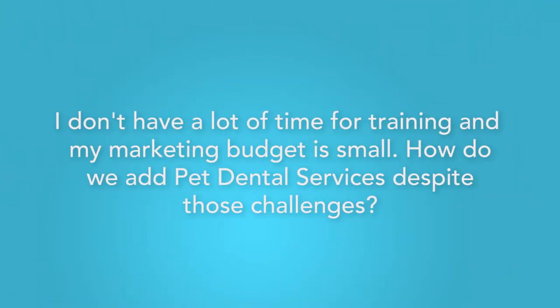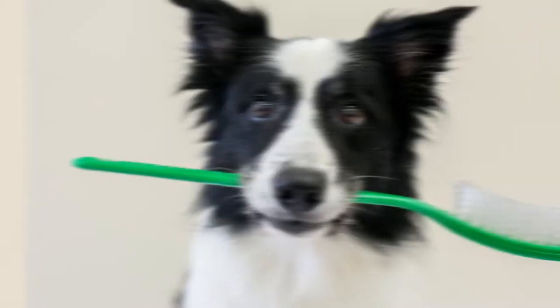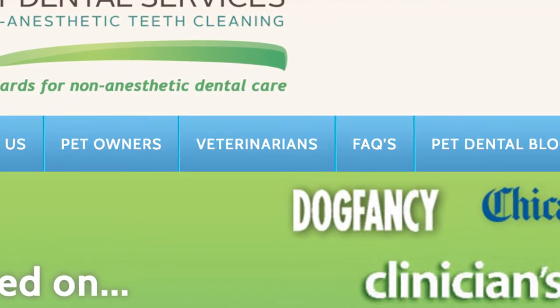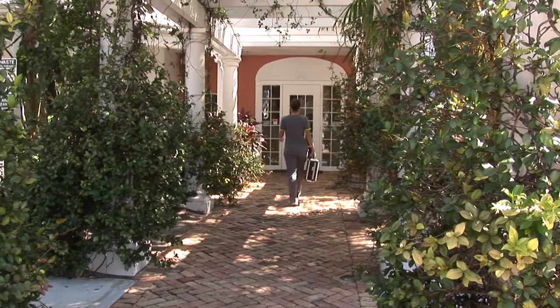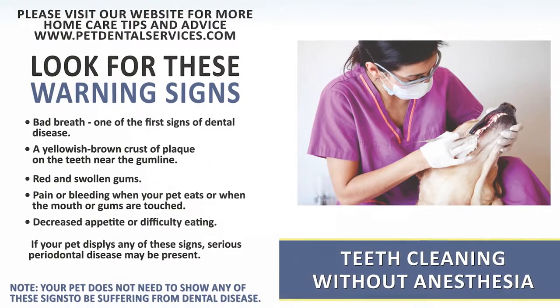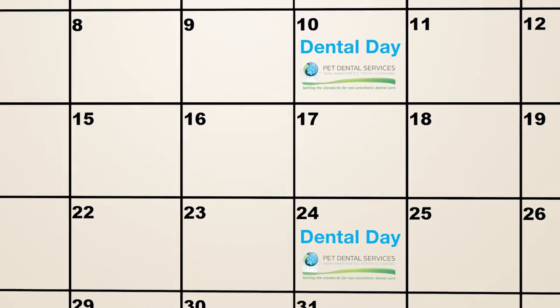I don't have a lot of time for training and my marketing budget is small — how do we add Pet Dental Services to my practice despite those challenges? Pet Dental Services' startup process is simple. Go to our website at www.petdentalservices.com and click on the veterinarians tab to fill in your information, or give us a call at 866-561-6717. Next, we'll set up a complimentary lunch and learn demonstration for you and your staff. If you proceed, a Pet Dental Services representative will set up your practice with marketing materials to meet your hospital's individual needs. Your staff will be trained as to how our service works, and finally, a non-anesthetic dental day is agreed upon and your hospital can start booking appointments.